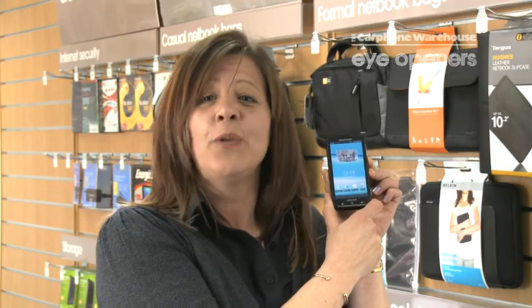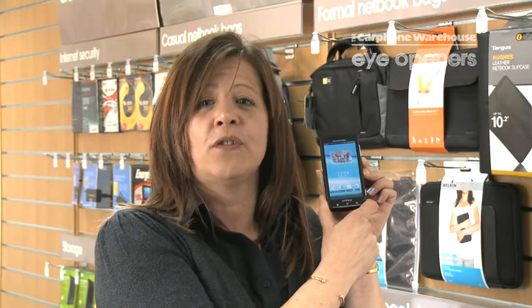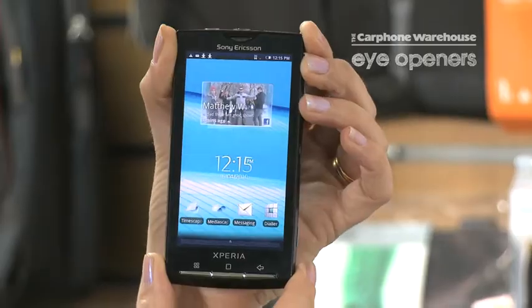Face detection is amazing. When you take a photograph, if you've got someone's name in your contacts, it basically groups together all the photographs of that one particular person. If I go on Timescape,